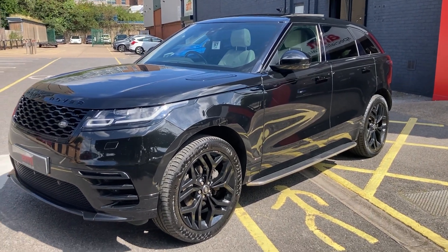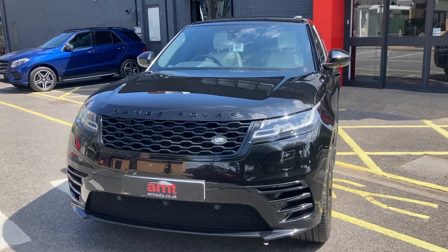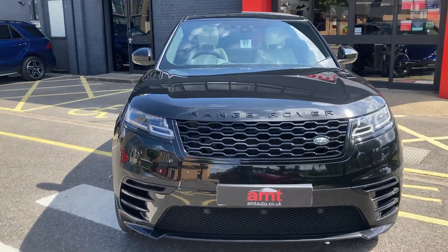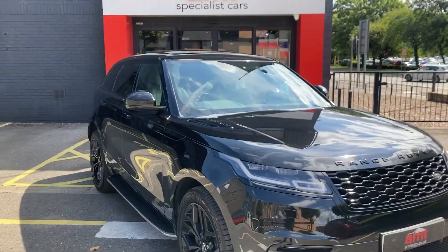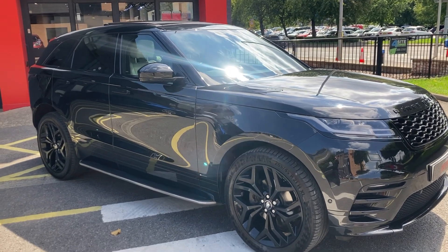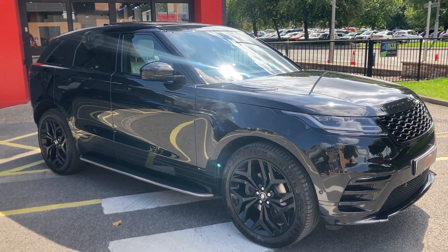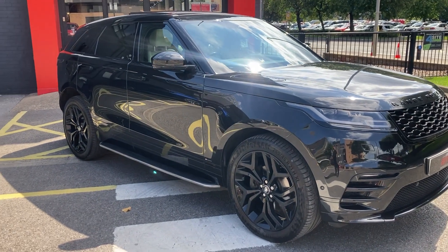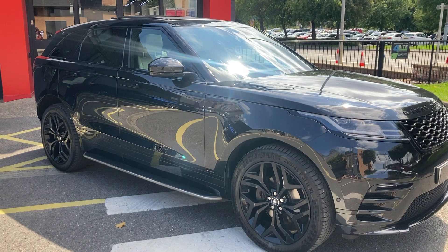The vehicle comes with two thousand five hundred and ten pounds of optional extras and also a full service history. In relation to the options, we've got the sliding panoramic sunroof on the top there — that was £1,395 — the metallic paint Santorini Black at £725, and privacy glass at £390.